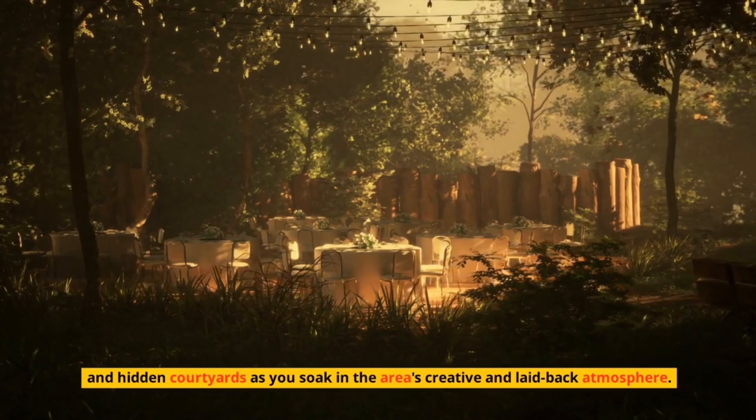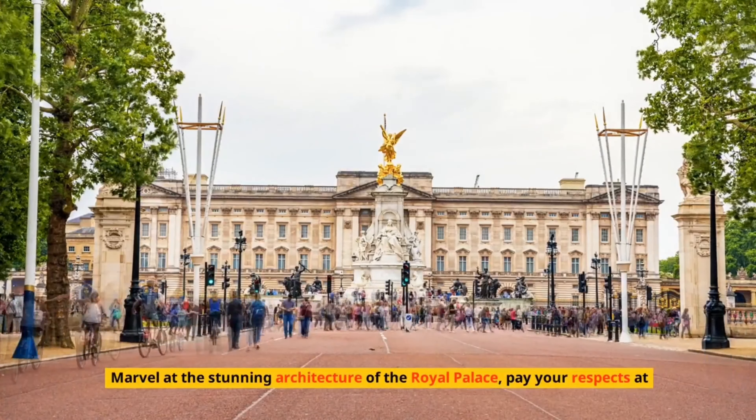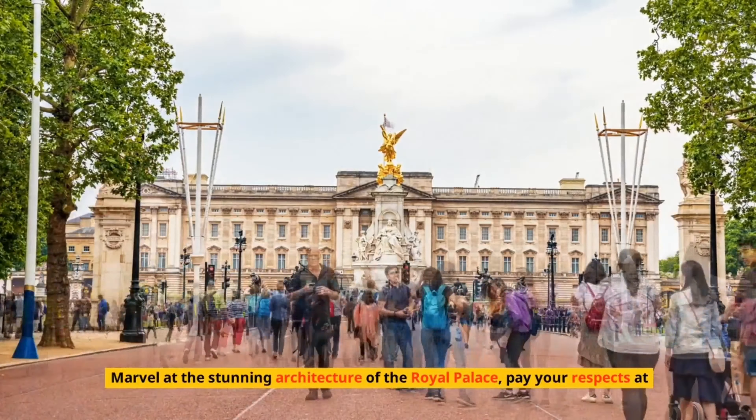Number 4: Dam Square – A Historic Landmark. Uncover the history of Amsterdam at Dam Square, the bustling heart of the city. Marvel at the stunning architecture of the Royal Palace, pay your respects at the National Monument, and soak in the vibrant energy of this central square.